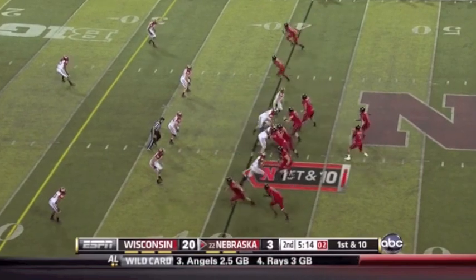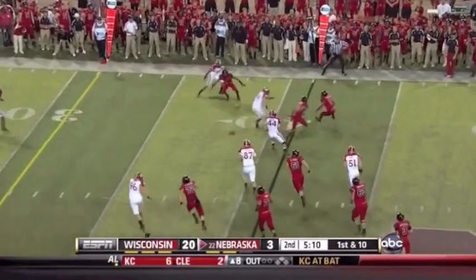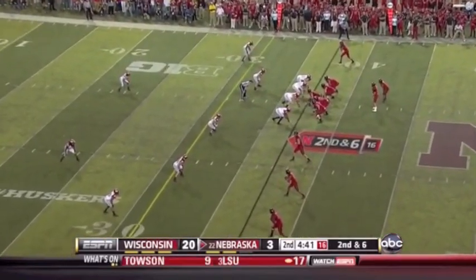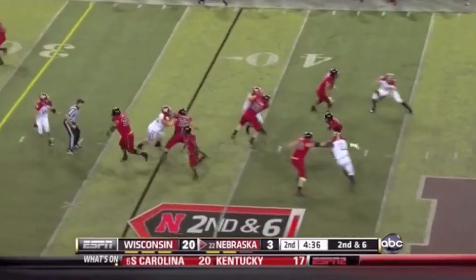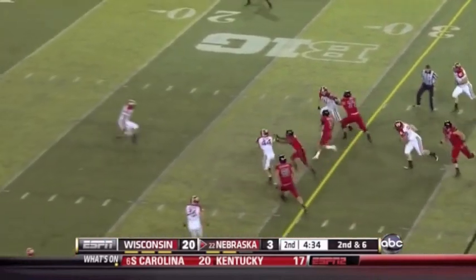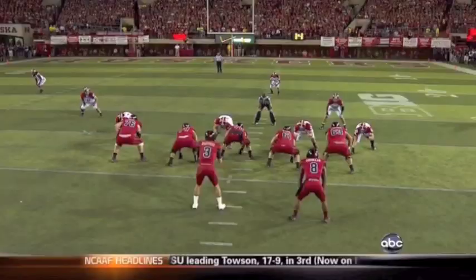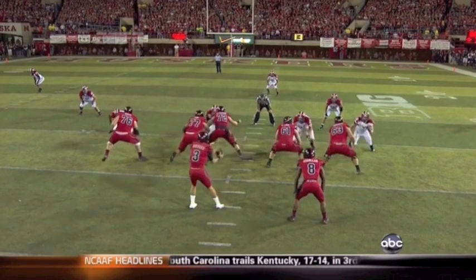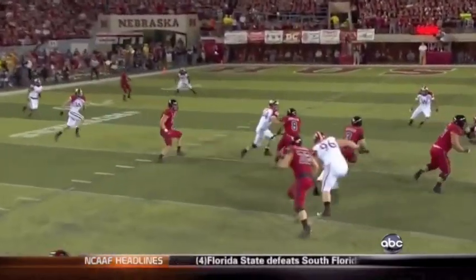They got the play away, flaring it out to Abdullah. Four receivers for Martinez, who's going to run a quarterback draw. First down and a bunch more, breaking away. Mike Taylor, the running back, is going to be the lead blocker. So it's a designed quarterback draw — Abdullah is the lead blocker.